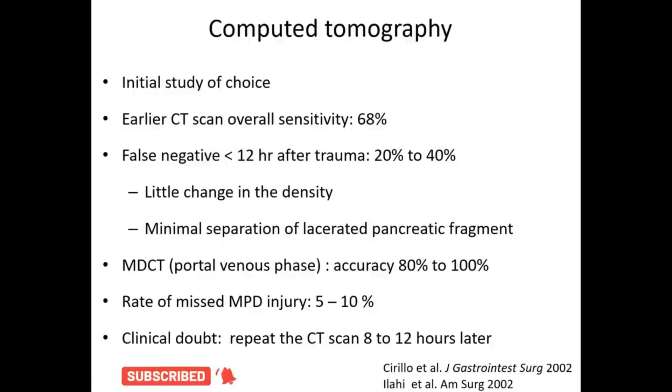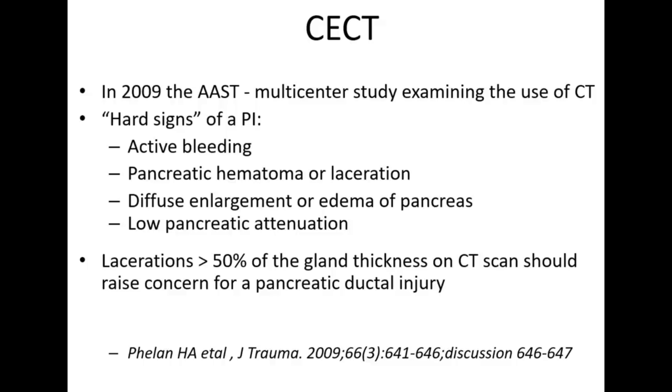False negatives in less than 12 hours after injury occur in 20–40% of cases — CT may not pick up initial pancreatic injury findings in less than 12 hours as there is little change in density and minimal separation of pancreatic fragments. Multi-detector CT scan in portal venous phase has higher accuracy. Approximately 5–10% of main pancreatic duct injuries are missed on CT scan. If there is clinical doubt with raised amylase and normal CT, repeat CT after 8–12 hours. Hard signs on CT for pancreatic injury include: active bleeding from pancreatic tissue, pancreatic hematoma or laceration, diffuse enlargement or edema, low pancreatic attenuation, and laceration of more than 50% of gland thickness suggesting ductal injury.